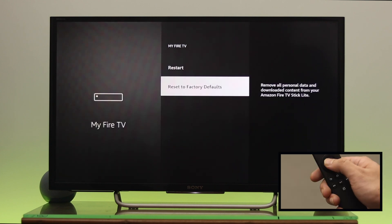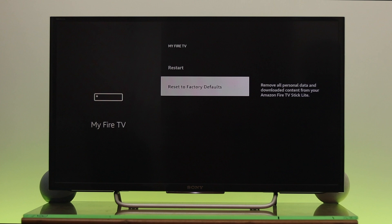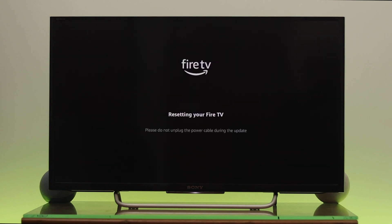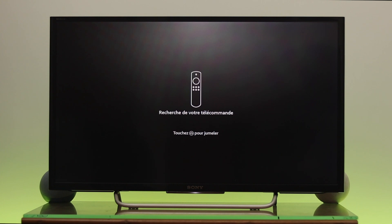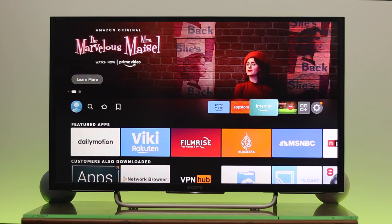Press OK on the remote, highlight the Reset option, and press OK again. This process will take a little time, so be patient until it's completed. Once done, go ahead and set up your Fire TV and your problem should be solved.